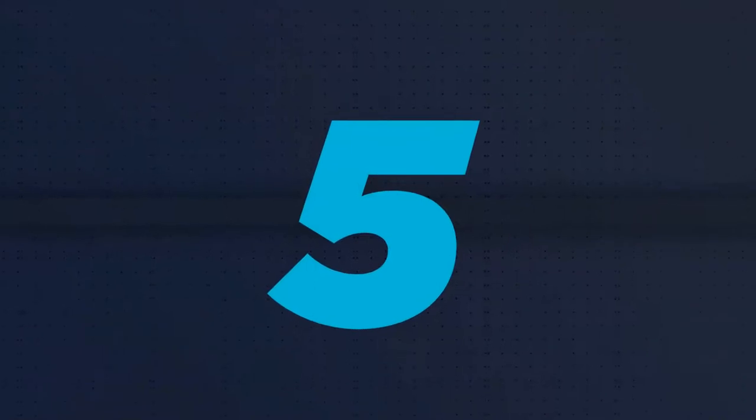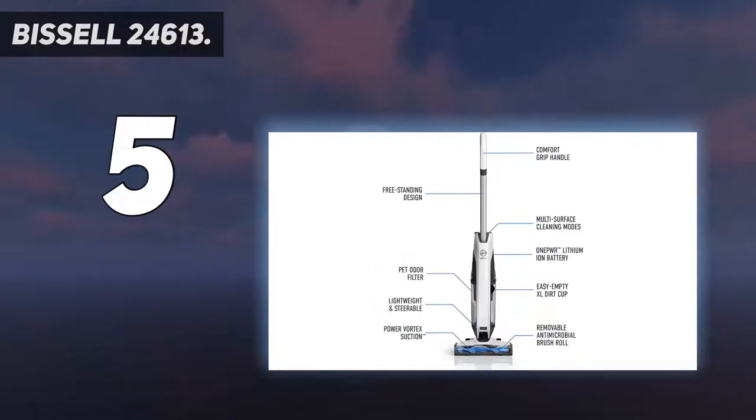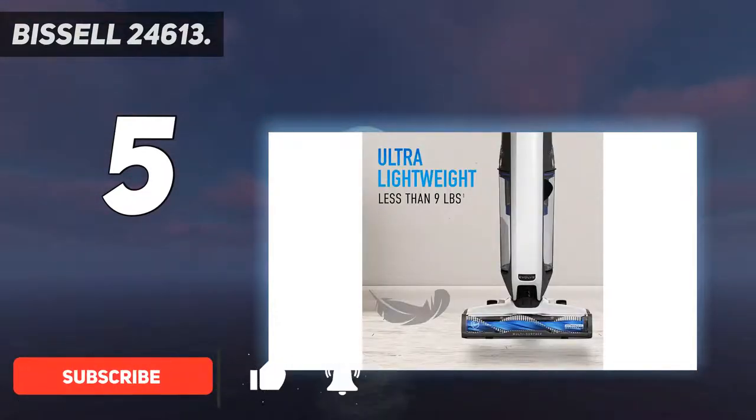Starting at number 5: the Bissell 24613. Unlike the Dyson V11, this Bissell is specifically designed for pet owners, with a tangle-free brush roll that claims to efficiently suck up pet hair without slowing down the vacuum.